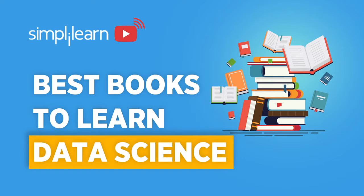I'd like to welcome everyone to this live session on the best books for learning data science. Before we begin, I'd like to remind you all that we have a dedicated team here to answer your questions. If you have any, ask away in the comment section below.